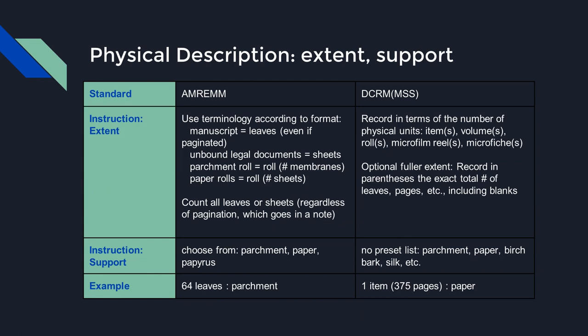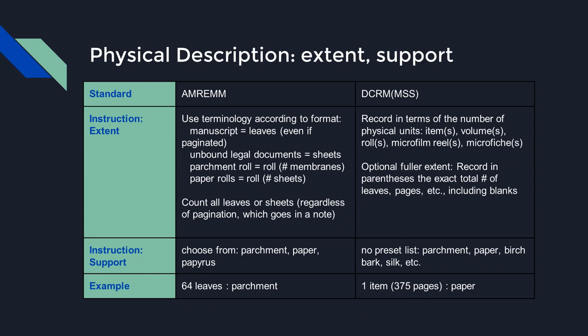AMREM requires extent to be described according to the terminology suggested by the physical format — for most items, the number of leaves regardless of pagination. Sheets, rolls, and membranes are also allowed. DCRM-MSS can be simpler, requiring extent in terms of the number of physical units: item, volume, roll, microfilm reel, or microfiche. Optionally, the extent can be qualified with the total number of leaves or pages. For both standards, blank leaves are included in the total count. The support material is also recorded — parchment and paper are most common; for vellum, default to the broader term parchment.